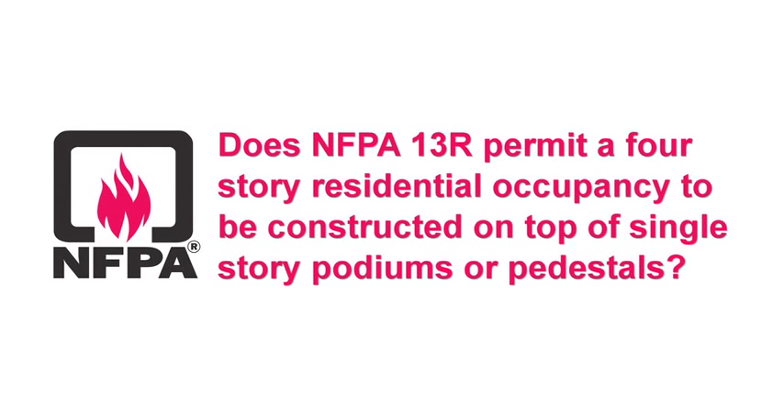Does NFPA 13R permit a four-story residential occupancy to be constructed on top of a single-story podium or pedestal? This is a very common question we get. It's really a scope question for NFPA 13R — that is, can you have a five-story building that has a 13R system? The intent of the committee is yes, you can, provided you're designing the podium or pedestal, depending on what part of the country you're in.